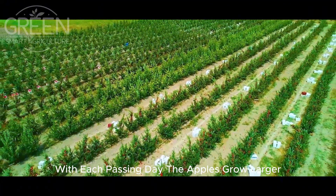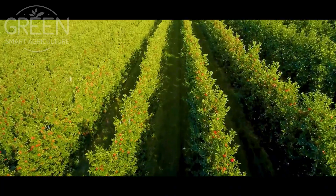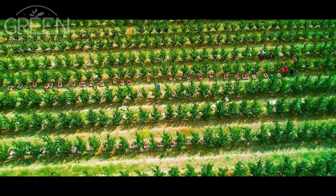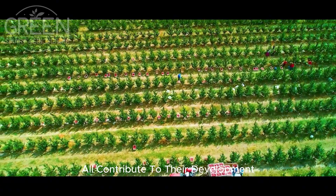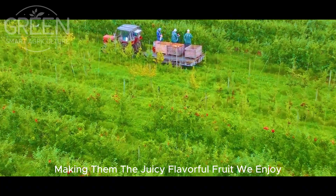With each passing day, the apples grow larger, becoming plump and rich in flavor. The sun, soil, and careful tending of farmers all contribute to their development, making them the juicy, flavorful fruit we enjoy.